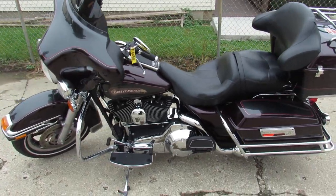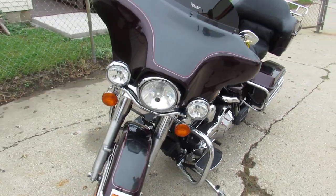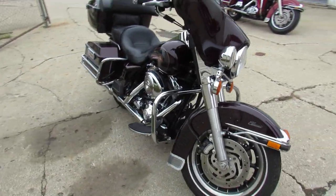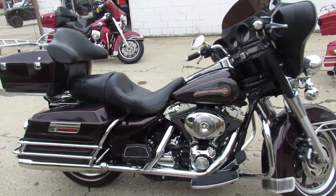Hey guys, ApprovalPowersports.com here doing some videos on some bikes we just took in off the truck. Check this one out, 2006 Harley Davidson Electric Glide Classic for sale. Only has 29,318 miles on it. Super clean low mileage bike.